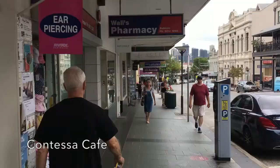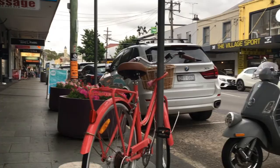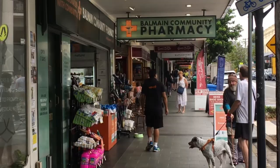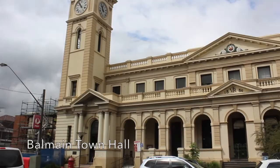The area now known as Balmain was developed as a suburb in the 1840s and over the years earned a reputation as a tough working class district close to the city centre. The main street, Darling Street, is filled with old buildings from that era including the old town hall.